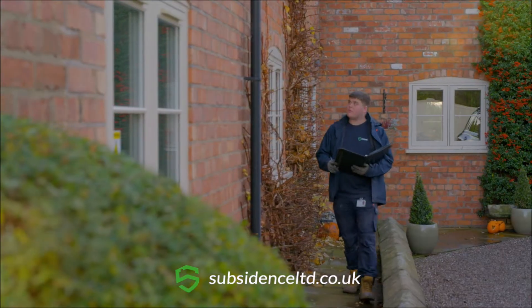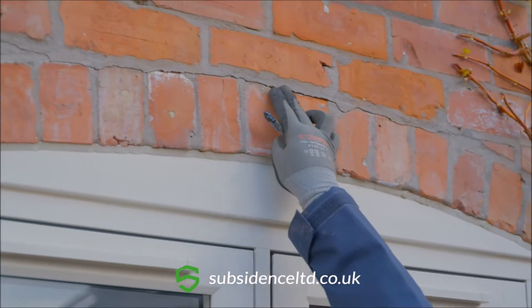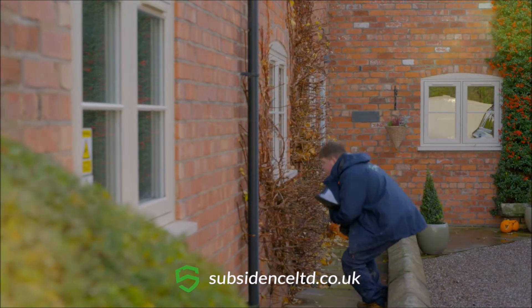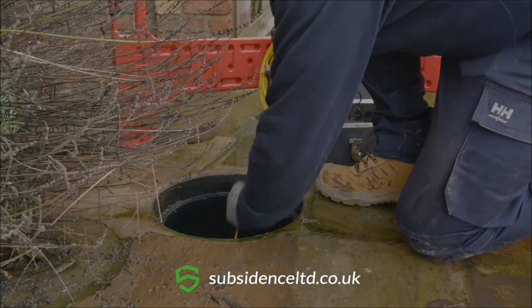The process we go through is really simple. When you contact us, we'll assess your property to confirm it does have subsidence. We'll then advise you on the next steps to take. This is normally an independent site investigation and drain survey.